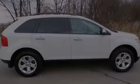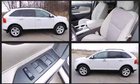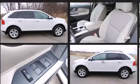Discerning drivers will appreciate the 2011 Ford Edge. With just over 45,000 miles on the odometer, this four-door sport utility vehicle prioritizes comfort, safety, and convenience.